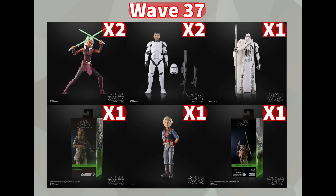Black Series Wave 37 is expected to hit stores in late 2023, so we might start seeing some overseas maybe in September at the very earliest, but honestly I don't think we're going to start seeing these figures until October, November, or December realistically.